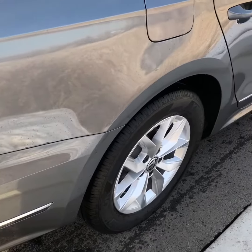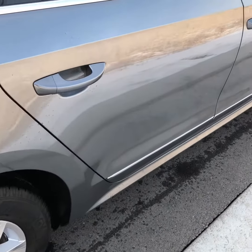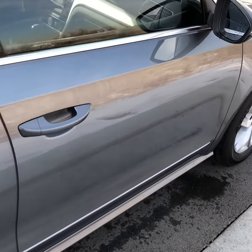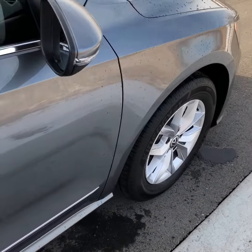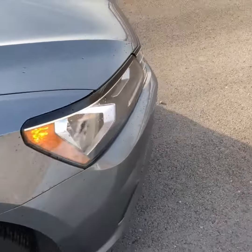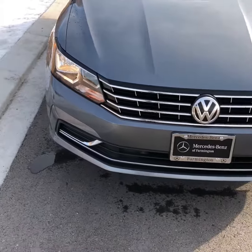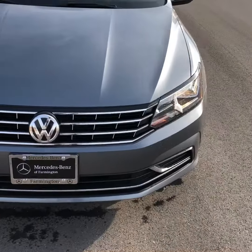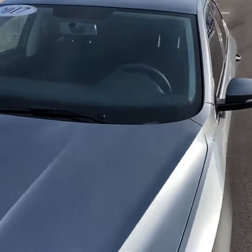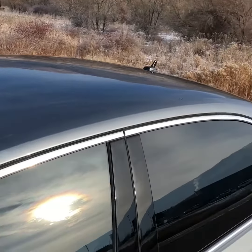You can get a little bit closer and get a little bit more of a detailed view. There's no rock chips on the hood or anything like that. No cracks in the windshield or stars. Everything is great on top of the car as well.